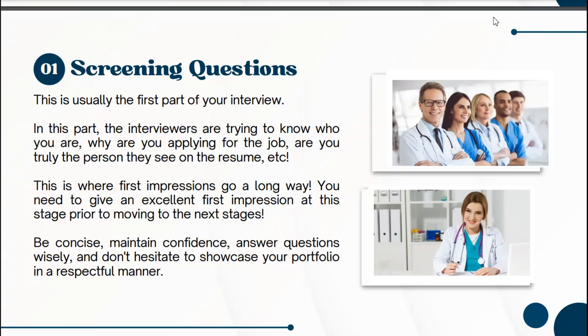Phase one: screening questions. This is the first part of the interview. You've just arrived at the hospital or clinic where you're interviewing, and somebody will meet you, possibly at the door, and take you on a quick tour to show you around. They might offer you coffee or water, probably early in the morning, partly to help loosen you up and reduce your stress before the actual interview. In this part, the interviewers are trying to get to know who you are, why you're applying, and whether you're truly the person described in your resume — because some people lie in their resumes — so they'll try to identify if your experiences are genuine.